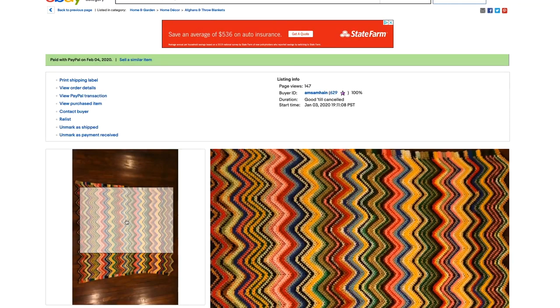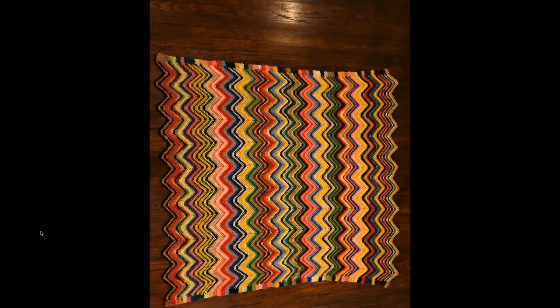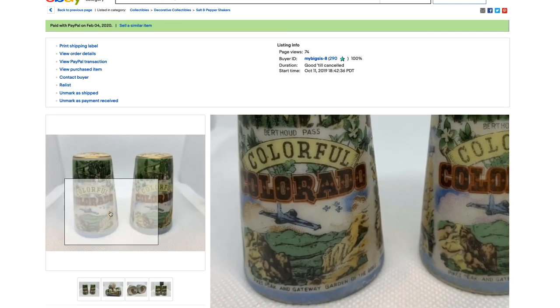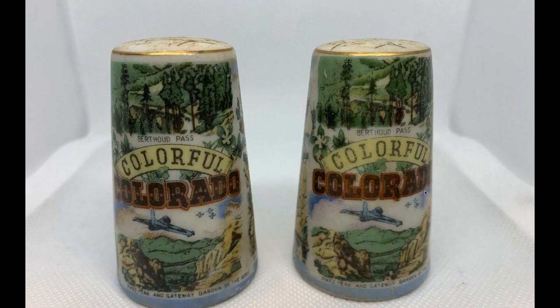Here's a really nice afghan — a multi-color zigzag. We got it at an antique mall and it was really pretty, really vintage looking. We spent $2.50 at the thrift store and sold it for $35.